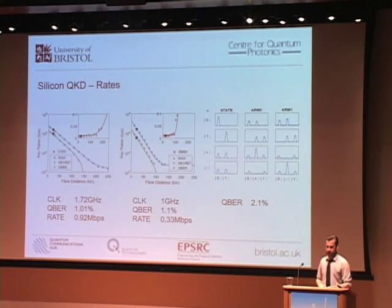The results showed: with coherent one-way up to 0.9 megabits per second with 1% QBER; with polarization encoding 1.1% QBER; and with time-bin encoding a slightly higher 2.1% QBER. We were still able to show an effective technique to overcome the limitations of high-speed modulation in silicon photonics.